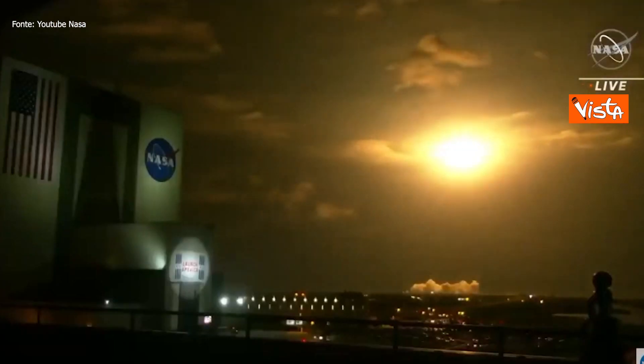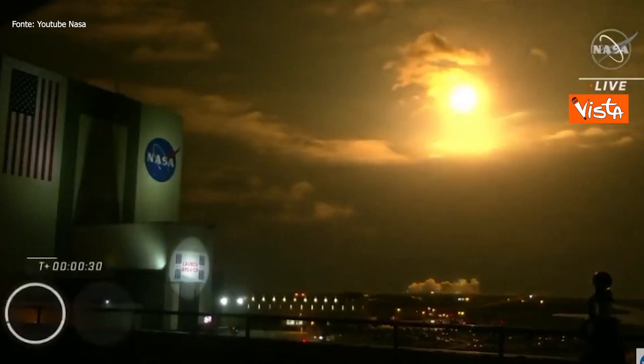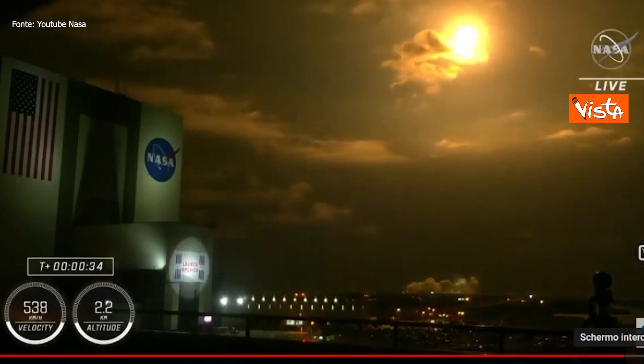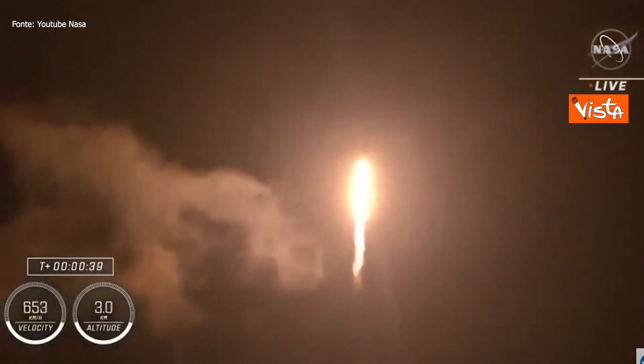Vehicle is pitching downrange. Nine Merlin engines on the first stage providing 1.7 million pounds of thrust. Hearing good calls from first stage performance so far. We are T-plus 30 seconds into the second rotational crew mission on board Dragon and Falcon 9.